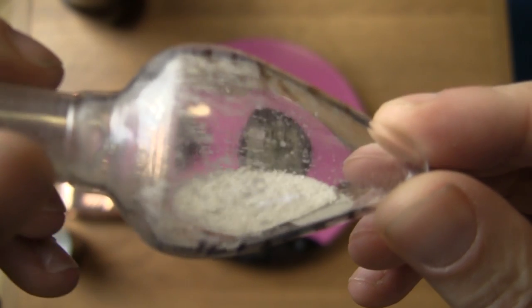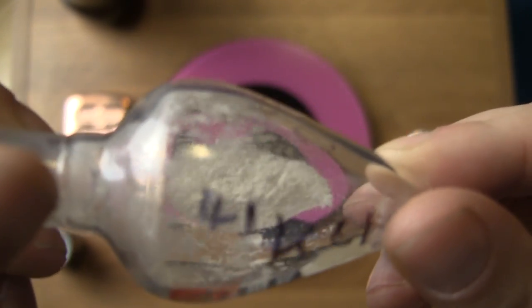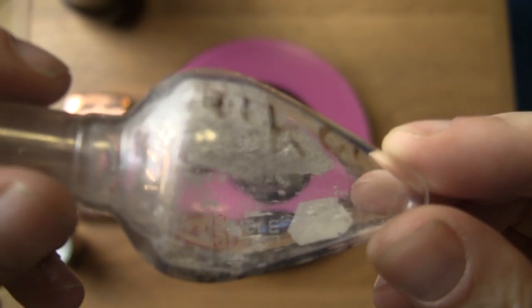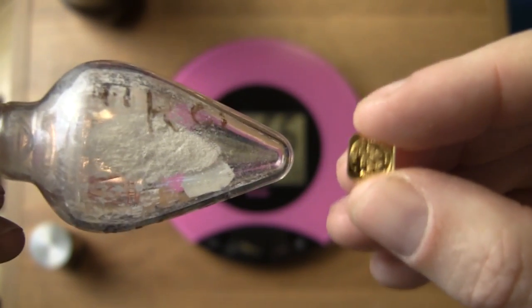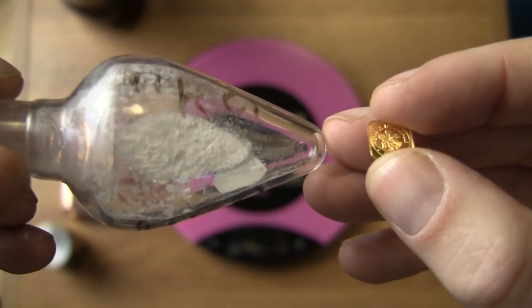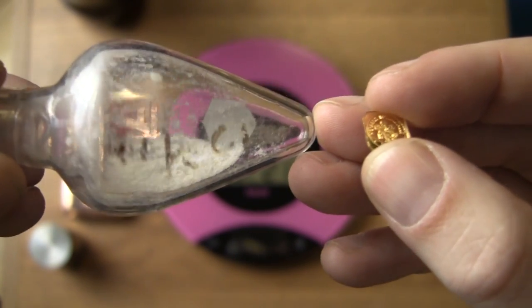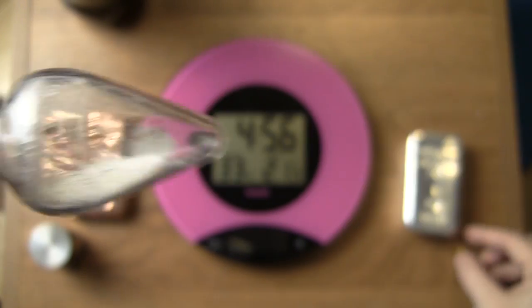I've only got one gram of gold, so if this tungsten were gold it would be worth forty thousand dollars — but it wouldn't be worth 70 million dollars. I'll show you what is. This is worth 70 million dollars per kilo. Obviously I don't have a kilo of it — I've only got about a third of a gram. For perspective, that's my gold worth about fifty dollars; this is one third of a gram of this mysterious white powder, which is worth about twenty-six thousand dollars.